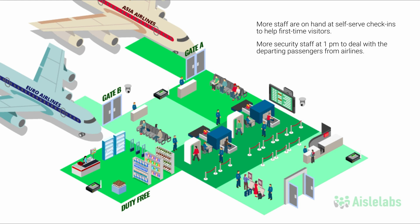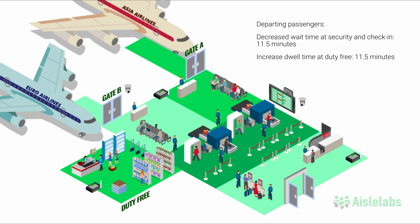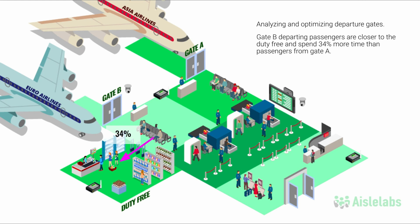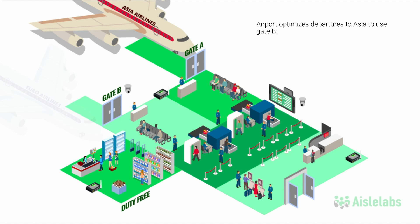This operational efficiency means that departing passengers spend 11.5 minutes less waiting at security, which increases dwell time at duty-free by 11.5 minutes, boosting airport revenue there by 1.5 million per year. Another way of increasing revenue is by analyzing and optimizing which airlines depart from which gates. Gate B is closer to the duty-free shop, and visitors departing from that gate typically spend 34% more time than passengers from gate A. Revenue from point-of-sale systems cross-checked against destinations reveal Asia-bound passengers spend 16.7 times more than other destinations. In light of these insights, the airport optimizes departures to Asia to use gate B, which in turn increases sales at the duty-free.